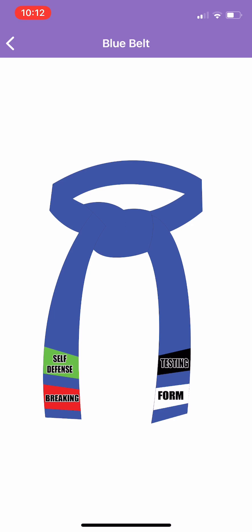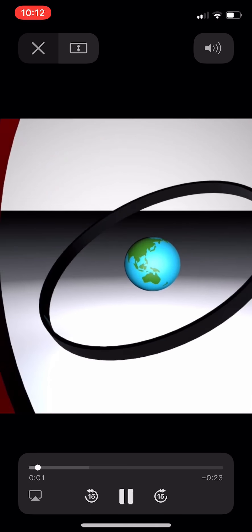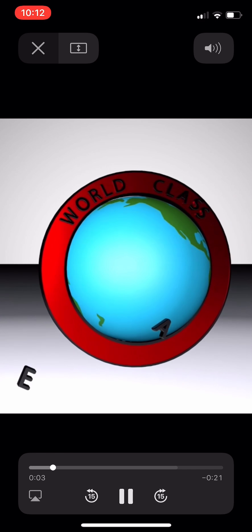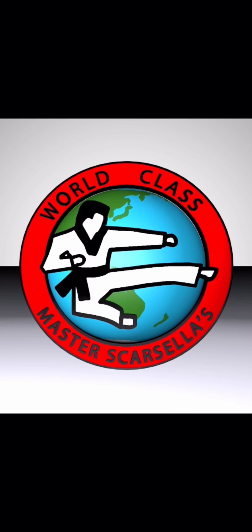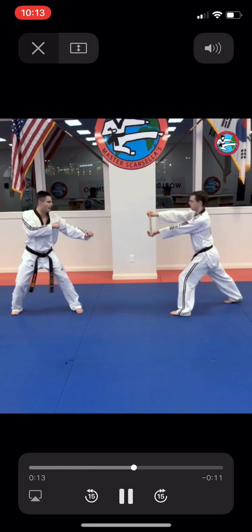When you click the board breaking tip, it'll actually come up with a performance video of the board breaking itself, which is going to be a back kick — the same video that is on our student website, worldclassstudent.com.